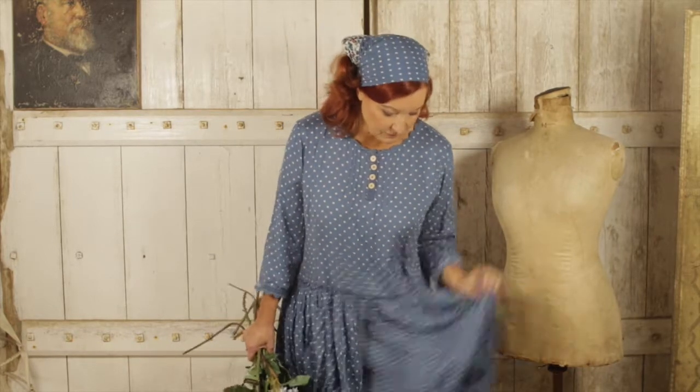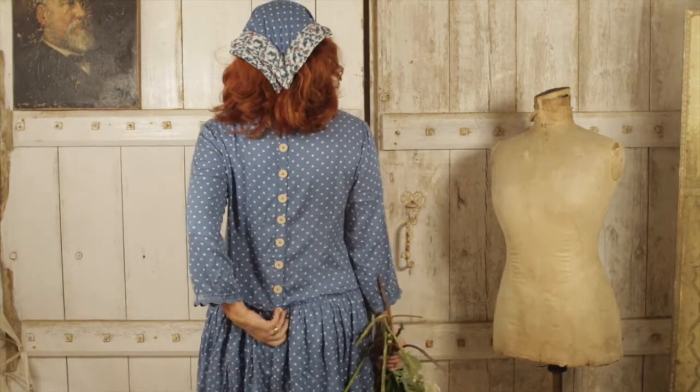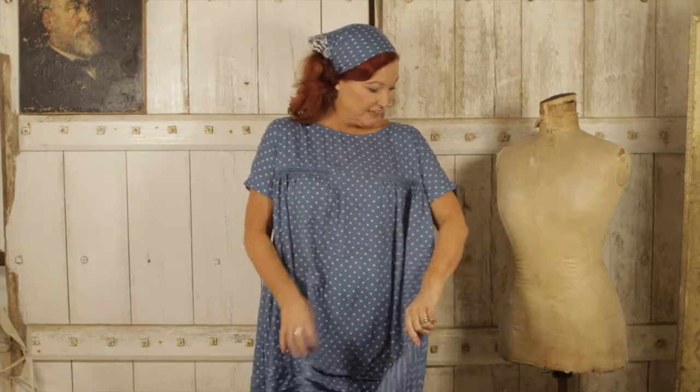I'm wearing this with no underskirts and a little pair of blue boots. I'm going to show you the back now — buttons running all the way down. It's just such an easy, light and breezy dress. I'm wearing the scarf to go with it, which matches it and also matches the other fabric from delivery one.